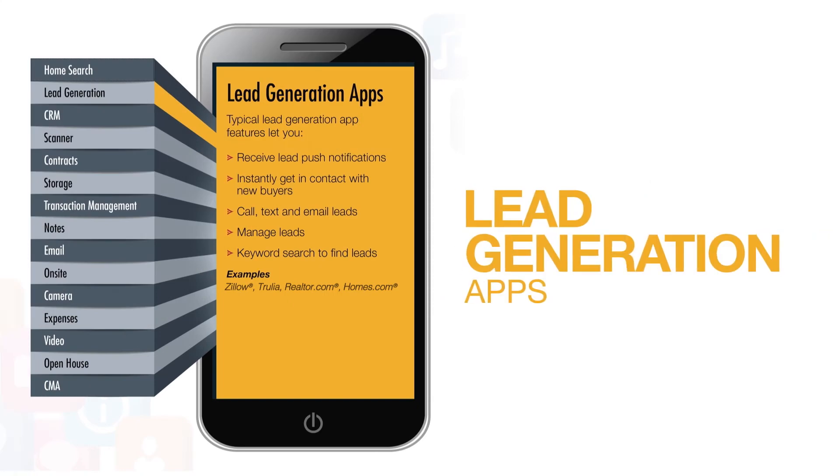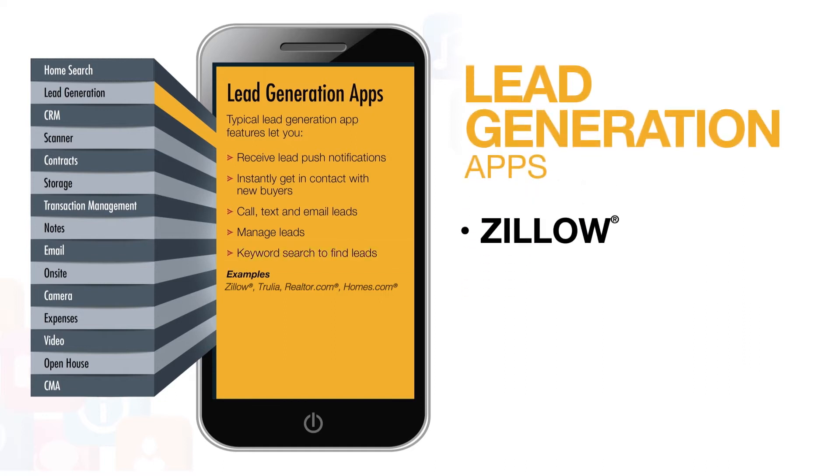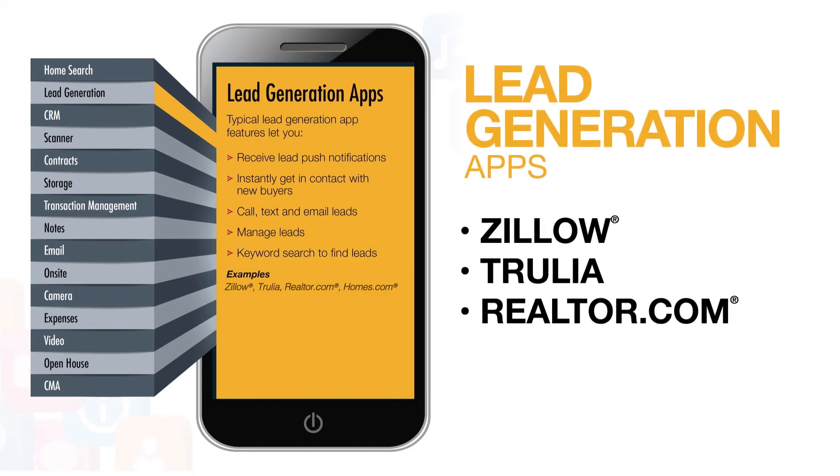Typical lead generation app features let you receive lead push notifications, instantly get in contact with new buyers, call, text, email, and manage leads, and perform a keyword search to find leads. Examples include Zillow, Trulia, Realtor.com, and Holmes.com.